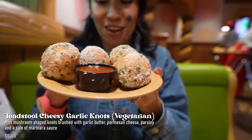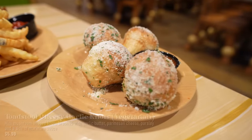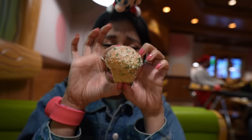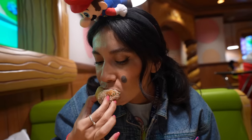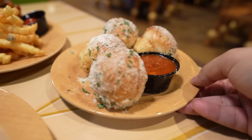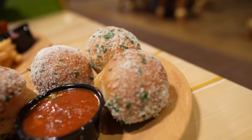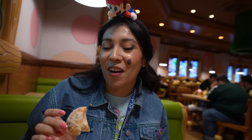I also got the Toadstool Garlic Knots — with garlic butter, parmesan cheese, parsley, and marinara sauce. Look at this — they're shaped as little mushrooms! When they dropped them off, it just smelled like parmesan and garlic. These with your spaghetti are definitely a must. You have that garlic, that parmesan — amazing ingredients put together. The knots are nice, soft, and warm. You will get a little messy because of all the parmesan, and you might smell like parmesan cheese all day, but that's fine — you just smell yummy.